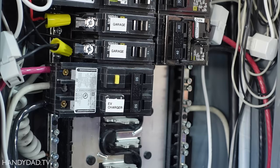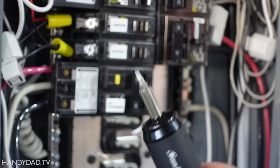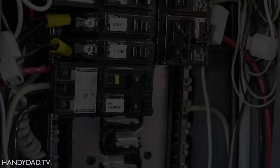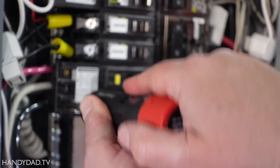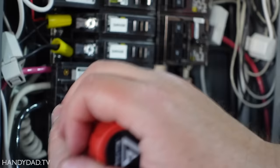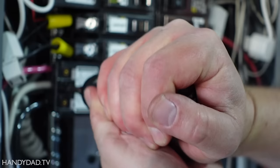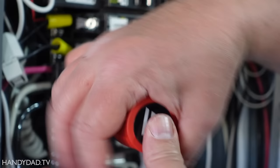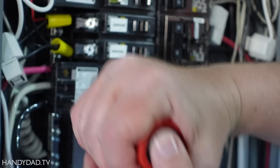I set my torque screwdriver for 41 inch-pounds and I'm going to torque that down, although this bit is too fat to get in there. Luckily I have a longer Robertson bit. You can see it was not tight enough originally. I'm actually stripping it with the Robertson bit, so if all else fails you can always use a flat blade. Now that breaker is torqued properly — you could see how valuable this was, and this torque screwdriver was only $31. Add that to the cost of the job if you're going to do this yourself; you buy it once and you'll have it forever.